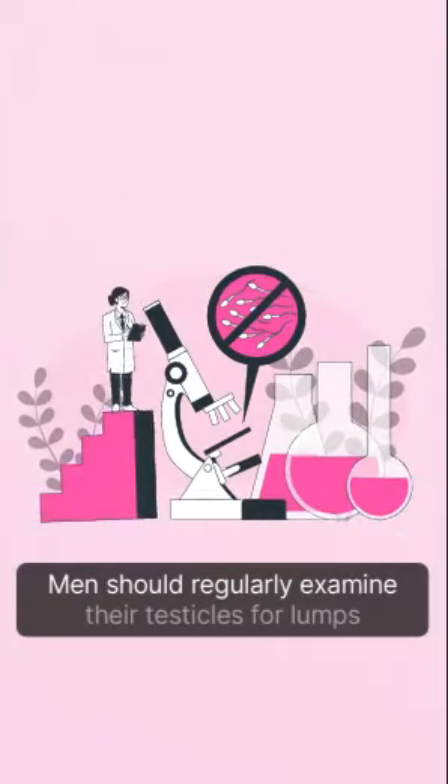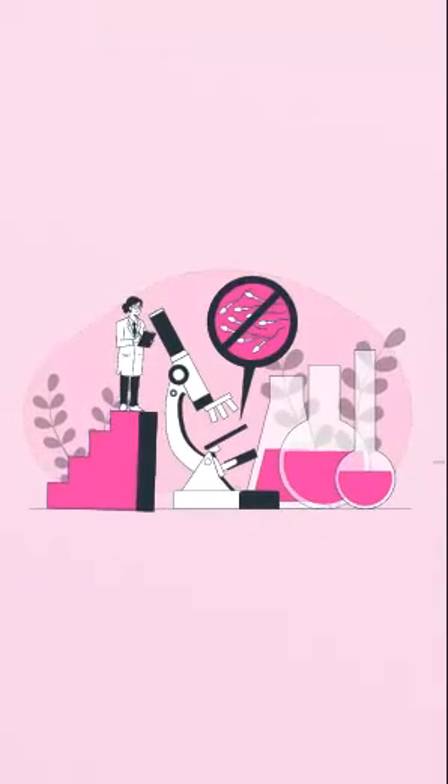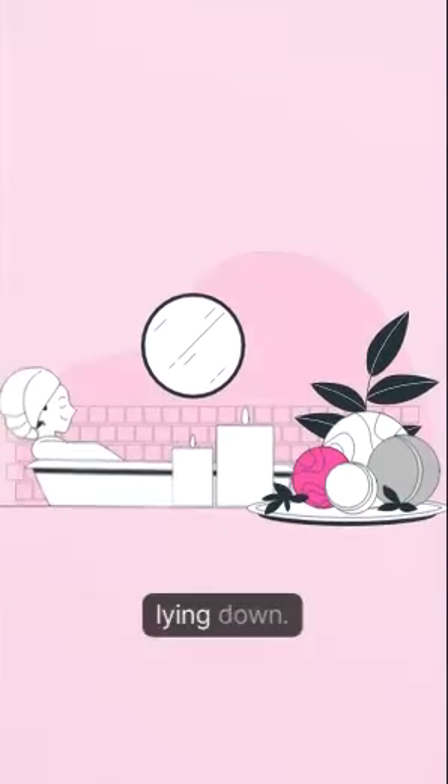Testicular examination. Men should regularly examine their testicles for lumps or changes in size or shape. This can be done in the shower or lying down.